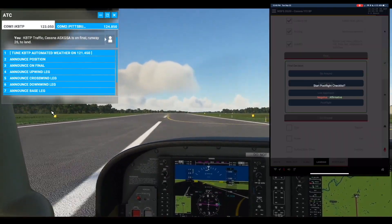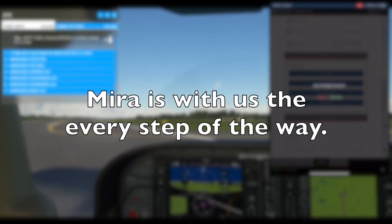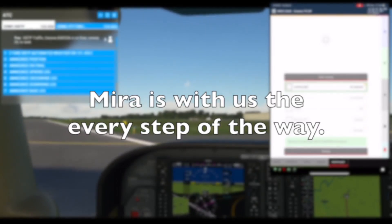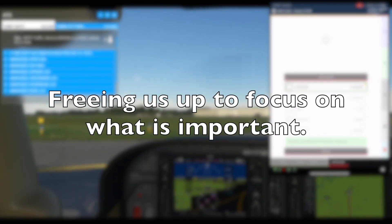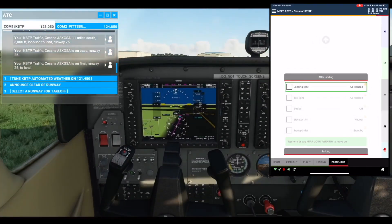Start post-flight checklist. Affirmative. Post-flight list. After landing section. Landing light: As required. Check.